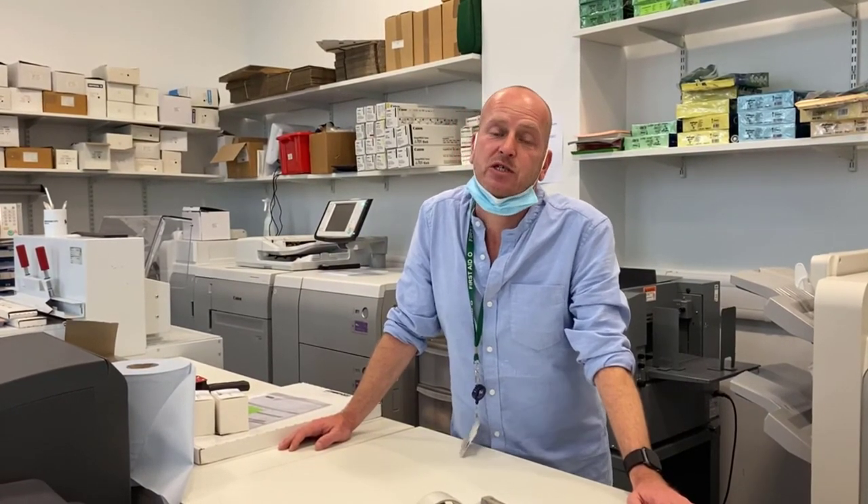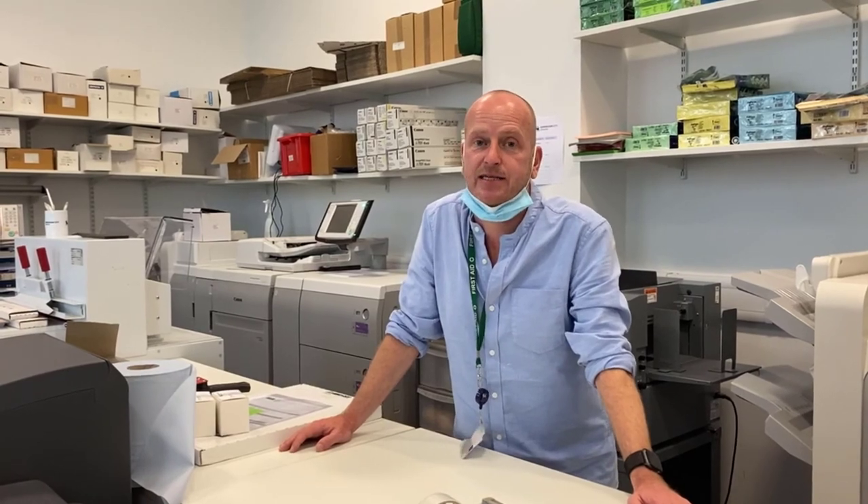Inside the Student Union shop, inside the Caresham building, you'll find the print centre. The print centre is a professional print service that will be able to assist you with professional colour, black and white, and large format printing, and also offers a lot of binding facilities.